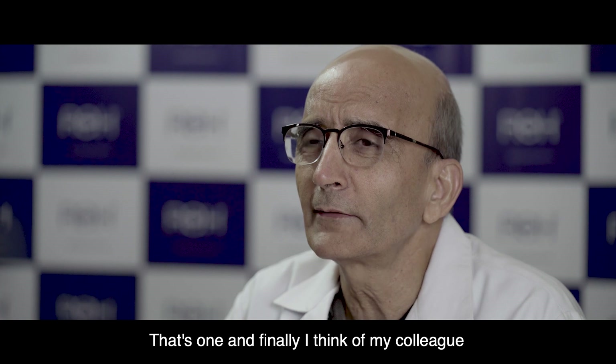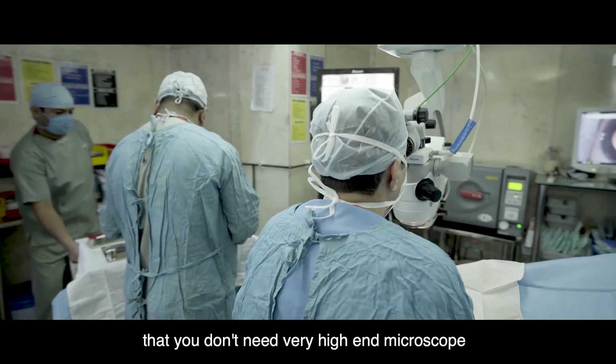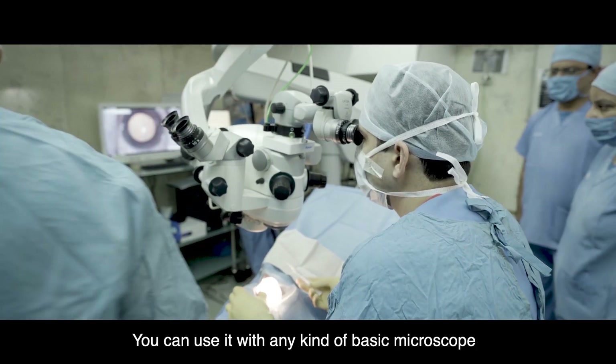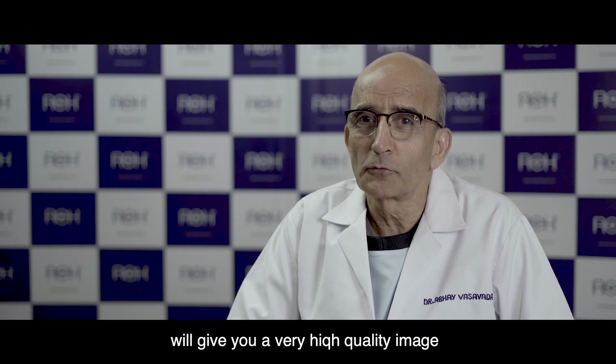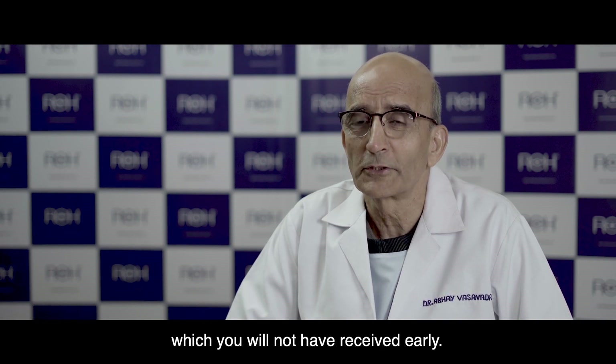And finally, I want to tell my colleagues that you don't need a very high-end microscope like what we have. You can use this camera with any kind of basic microscope and still, that combination will give you a very high quality image which you would not have received earlier.